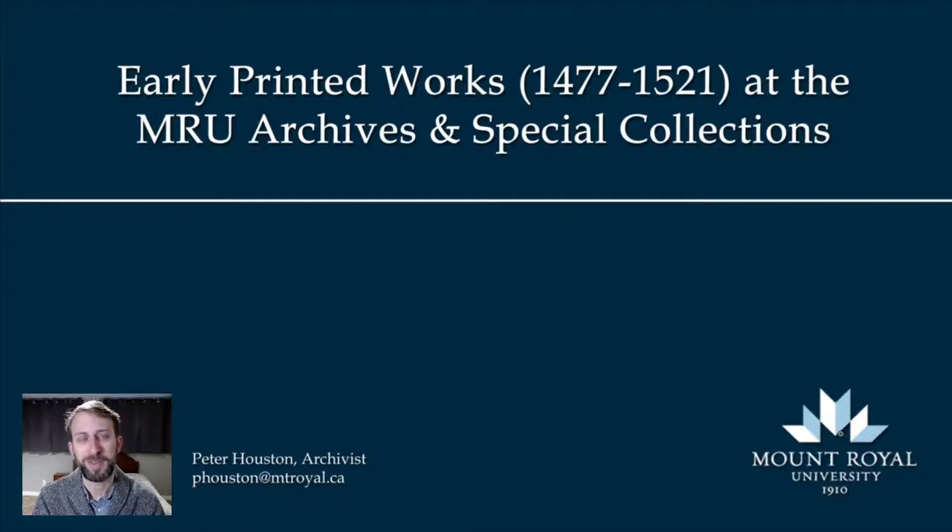Hello, I'm Peter Houston, the Archivist and Special Collections Librarian, and this is a short video lecture about early printed works at the Mount Royal University Archives and Special Collections. We have a number of early printed books and fragments from the late 15th and early 16th centuries, and I'll be talking about the impact that the printing revolution — the printing press — had on European culture and society during the Renaissance.